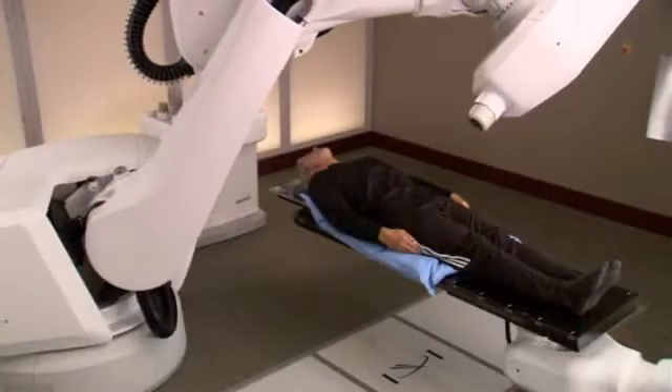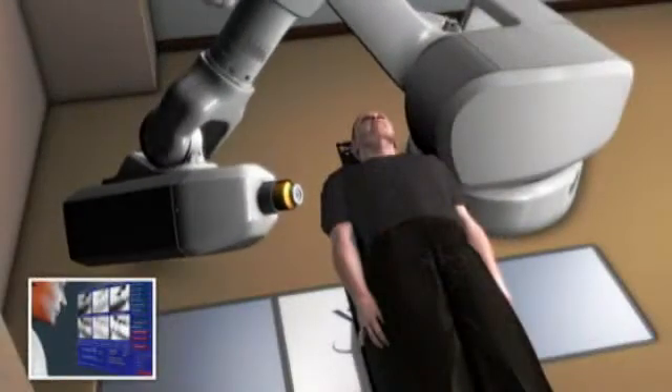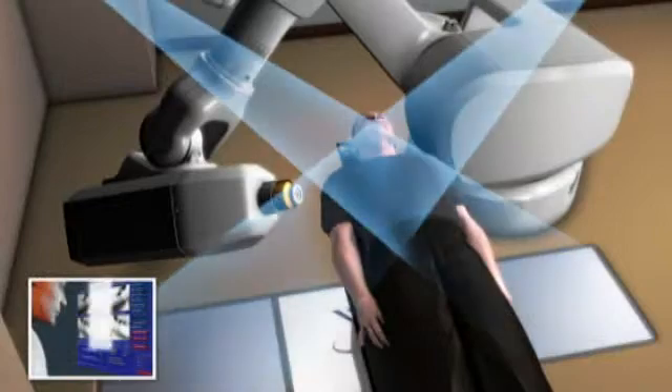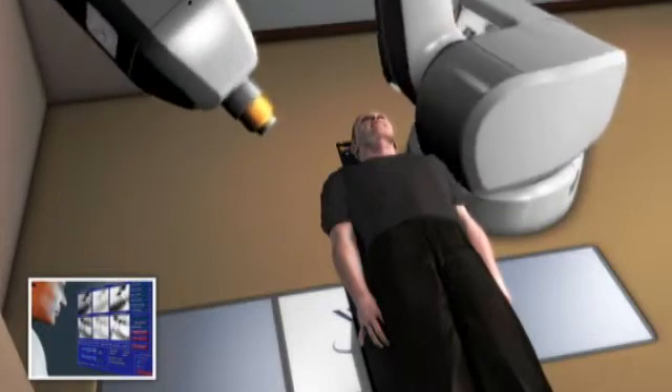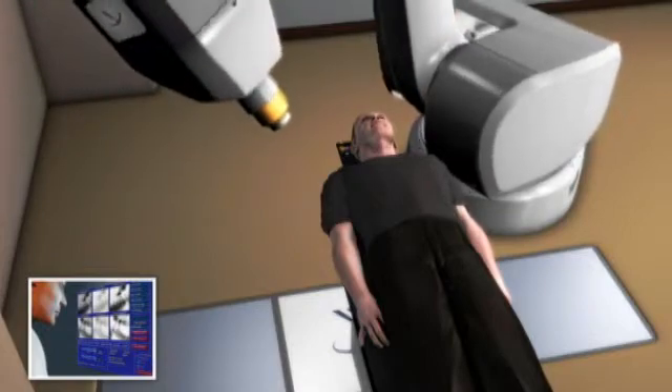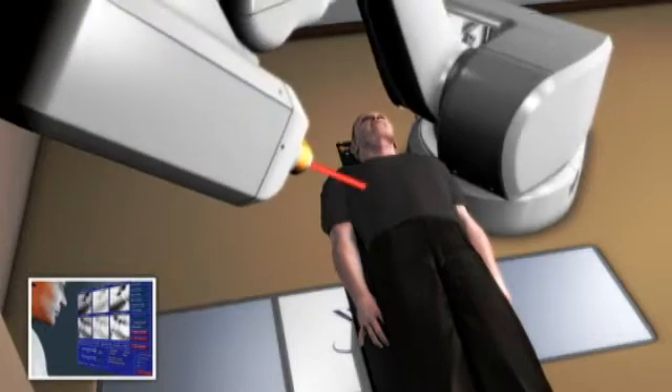The system safely delivers radiation to the prostate. The CyberKnife system's computer-controlled robot will slowly move around your body to various locations from which it will deliver radiation to your prostate. At each position, the robot will stop. Then, special software will determine precisely where the radiation should be delivered.